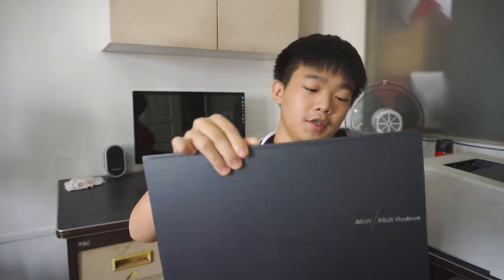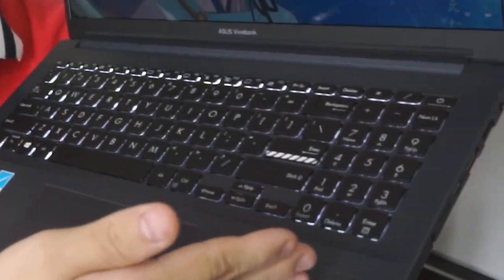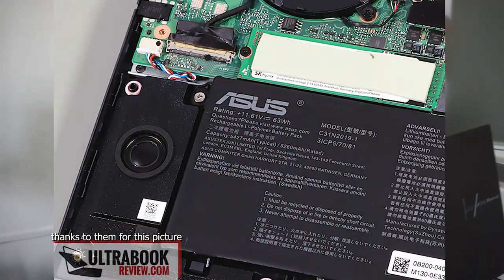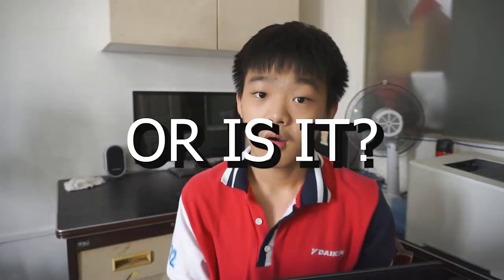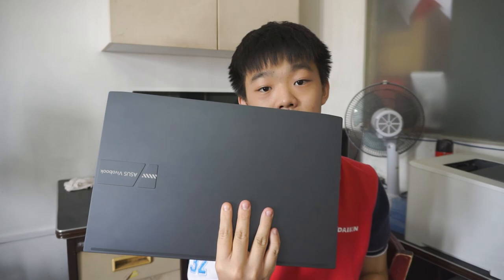This OLED laptop has a punch for the money, right? It features an OLED screen, slim bezel, fingerprint sensor, huge keyboard with number pad included, huge trackpad, and a 63 watt-hour battery with great software and good performance. Or is it? I've been daily driving this laptop for the past month, so let's see what it does and does not do well.